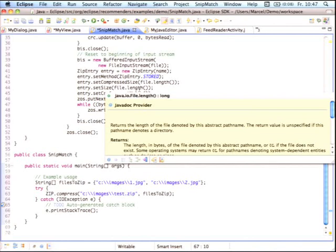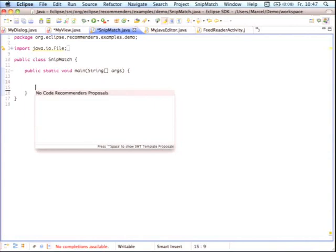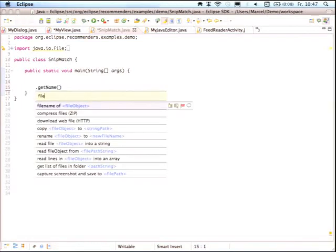You scroll through proposals, get a preview of how the code would look in your file, press enter, and the whole code is inserted. It also has community feedback features — thumbs up, thumbs down, comments — so you can rate the quality and improve templates. This creates something like a community store allowing everyone to share templates for JFace, SWT, your own APIs, or APIs your customers want to use.